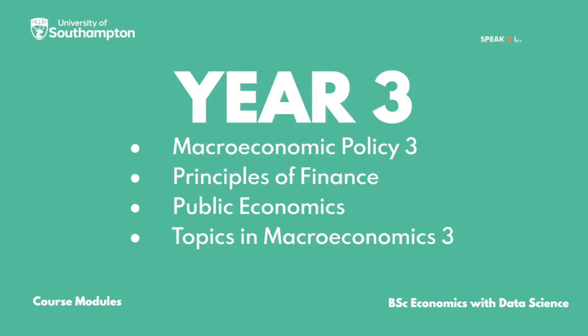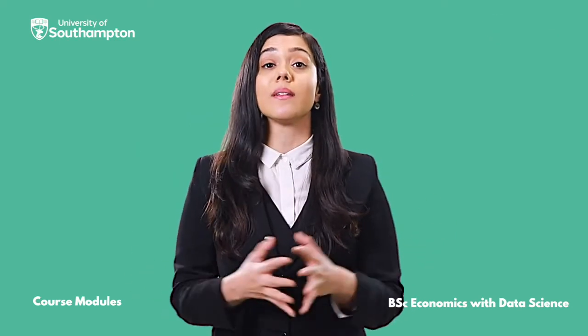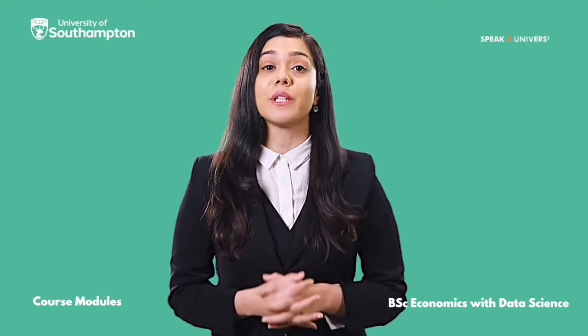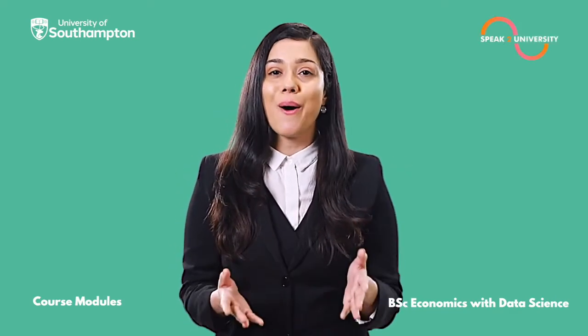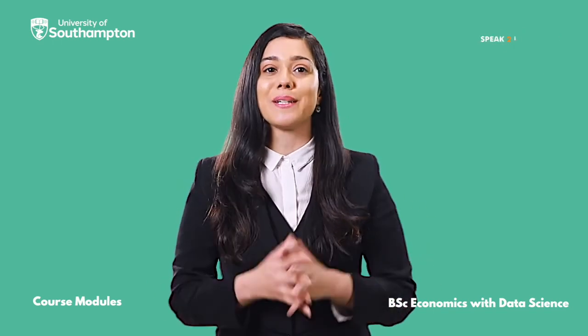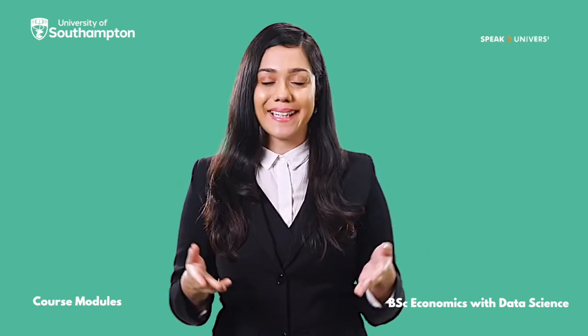Thank you for joining us today. Looking for more details on this course, or if you're looking for expert advice directly from the University of Southampton, log on to speaktouniversity.com and book an appointment with the university delegate. Follow the link in the description.